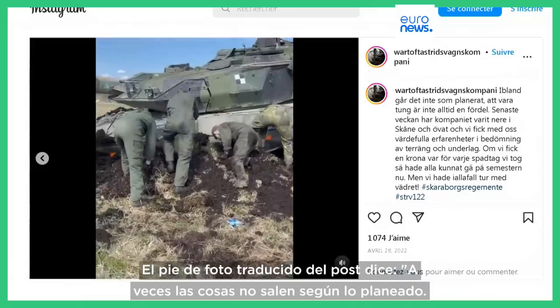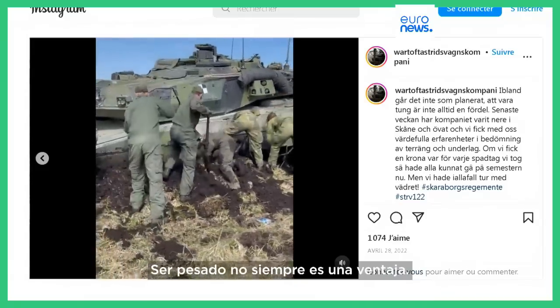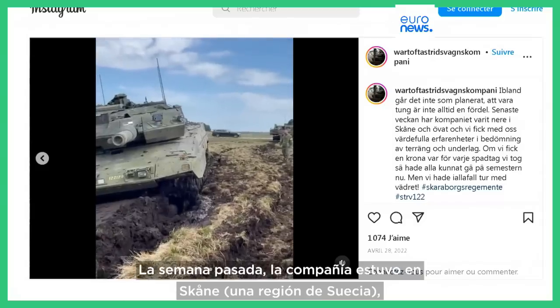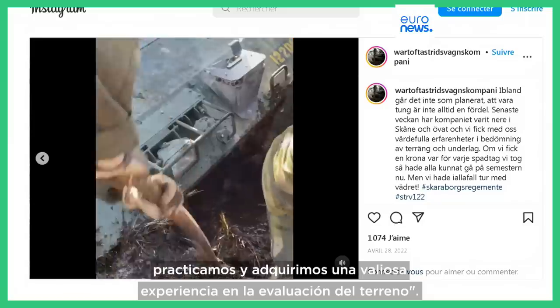The post's translated caption reads: "Sometimes things don't go as planned — being heavy is not always an advantage. Last week the company was down in Skåne," which is a region in Sweden, "and practiced and we gained valuable experience in assessing terrain."